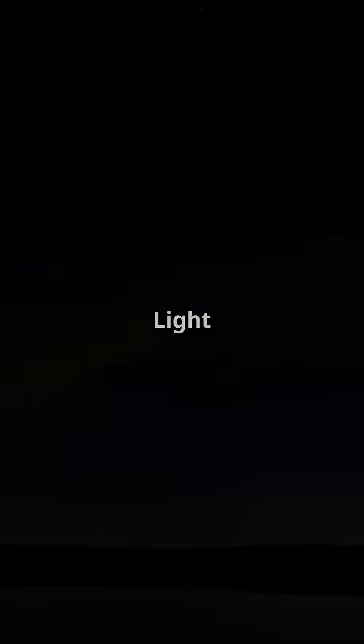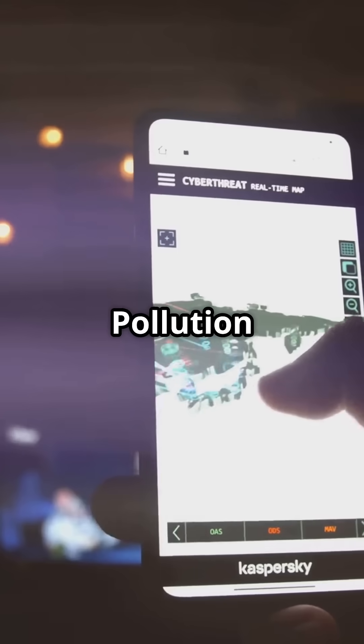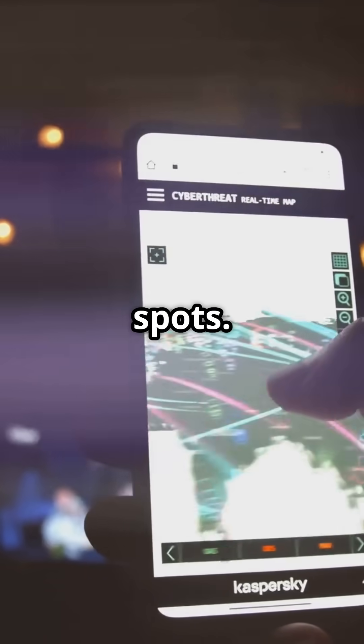First, find a dark sky location. Light pollution drowns out faint stars. Use maps like Light Pollution Atlas to locate dark sky spots.